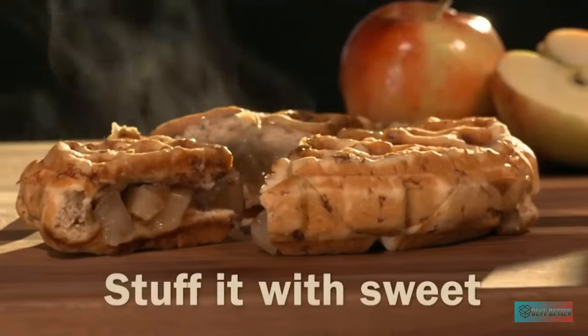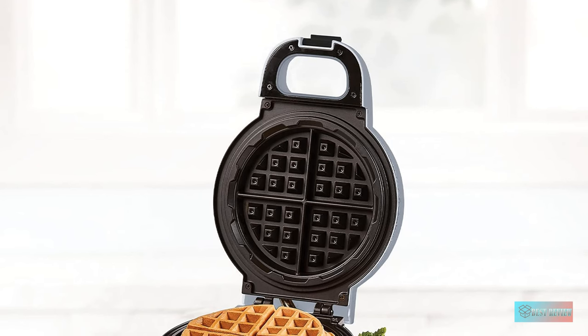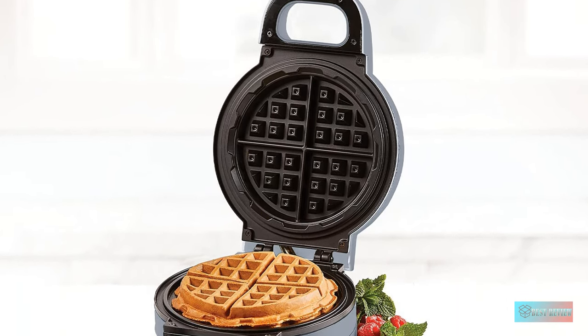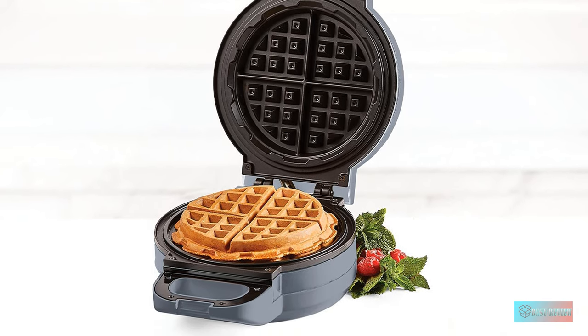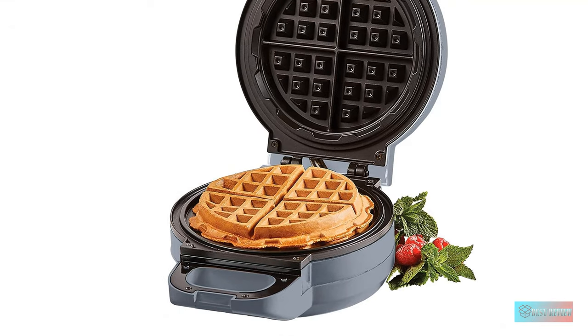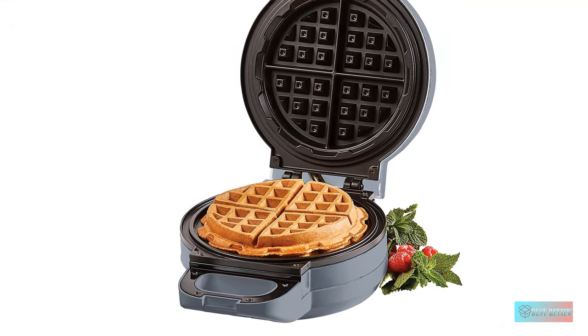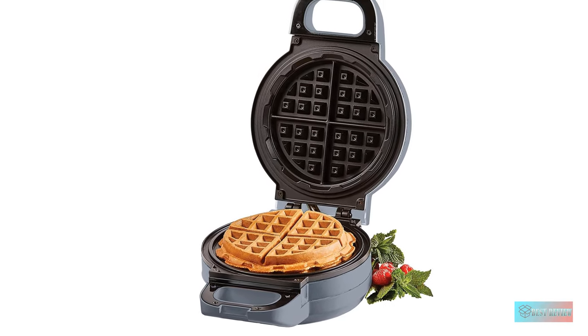Compared to the other stuffed waffle makers we tested, this one was the easiest to use — it didn't require oiling the plates or any extra parts. We also preferred that it was automatic compared to the two stovetop versions we tested. The 7-inch model uses a lot of batter, making it perfect for sharing, while a 5-inch model is also available for smaller portions. It stands upright for storage.